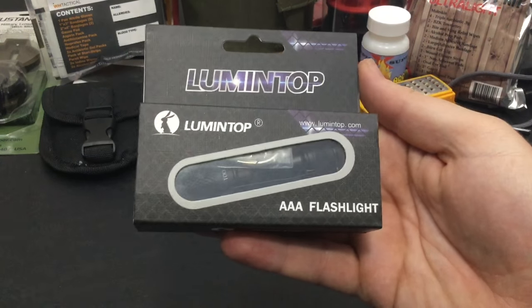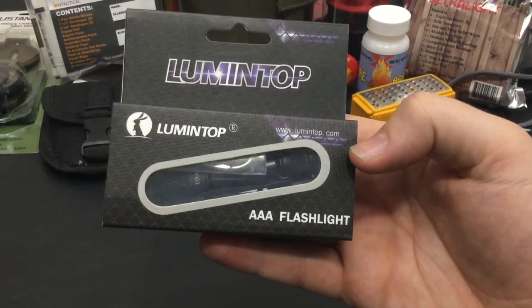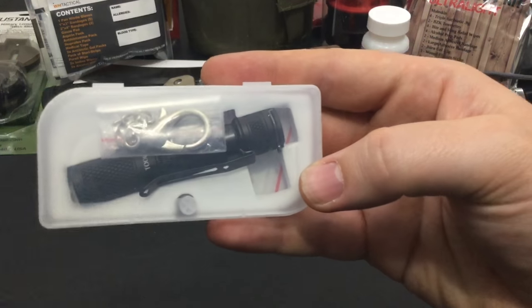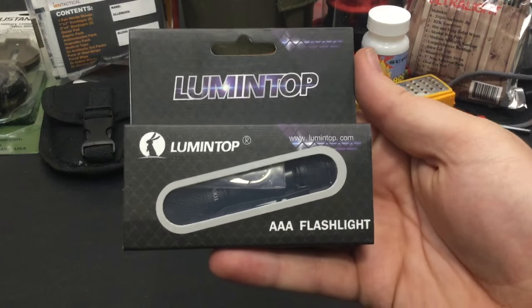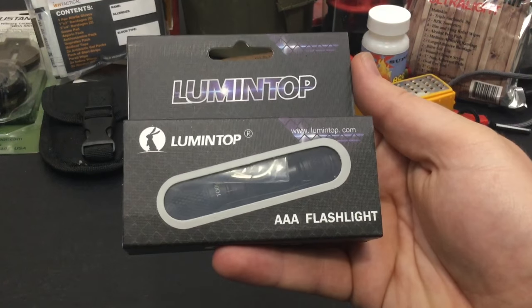Next up is one of my favorite AAA LED flashlights — this is from Lumentop. This little AAA battery flashlight is really pocket-friendly and pretty darn bright. It's not big at all; it fits right in the pocket and comes with all those goodies. I have a review on this coming soon as well. It comes in at about $20 and in my personal opinion it is well worth it.